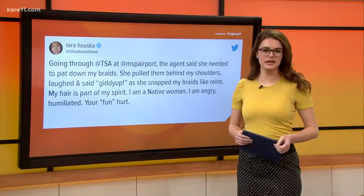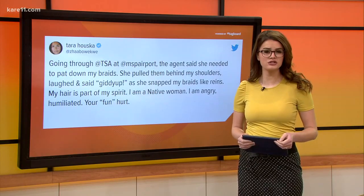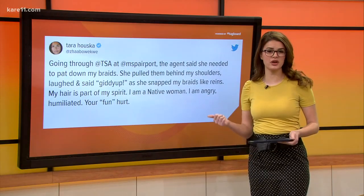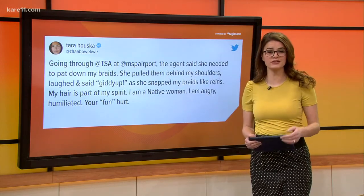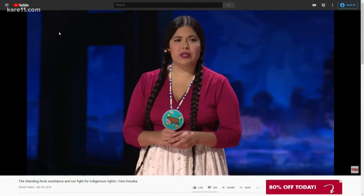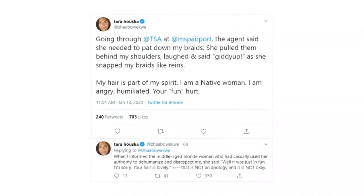The TSA tends to get a bad rap, but this time a local indigenous woman says an MSP agent just went too far. Her tweet complaint already has hundreds of shares, and that's one of our most talked-about stories this morning. Tara Houska, a prominent attorney and indigenous activist, says an agent pulled her braids, laughed, and said 'giddy-up' as she went through security at MSP's Terminal 1.